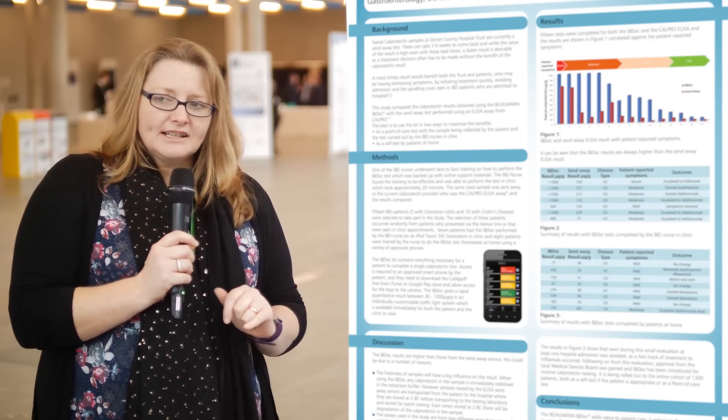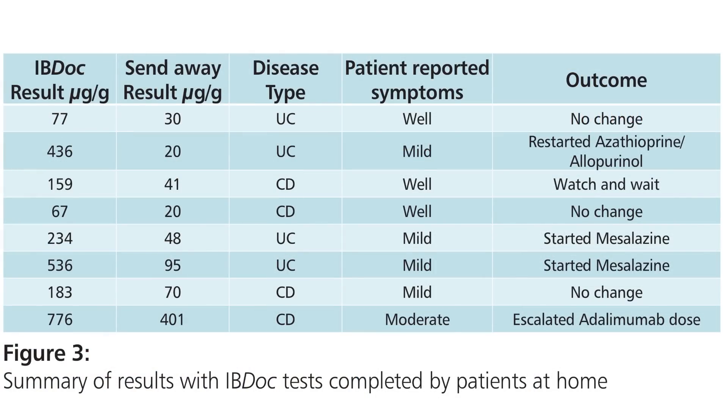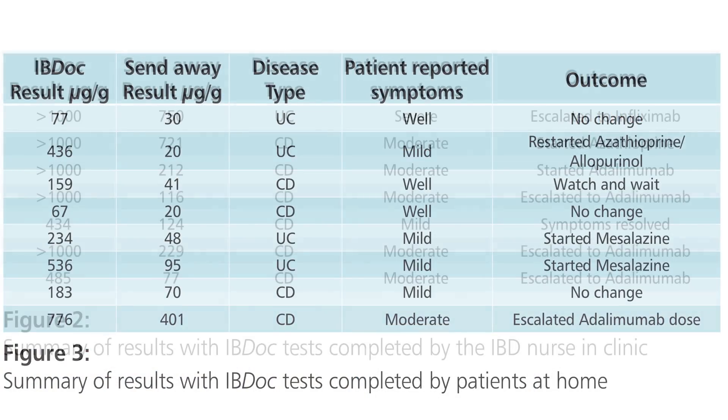So when I saw the IBD-OC calprotectin test and app, I thought this was an opportunity to speed up our treatment pathways. We did a small trial based on 18 tests, and the poster shows 15 results of that. We used the test in two ways: the patient did a completely self-care test at home, and the other group brought in a sample for us to do the test.